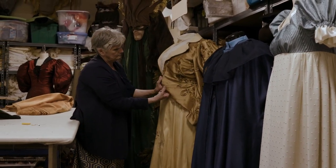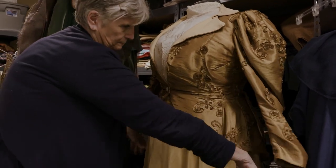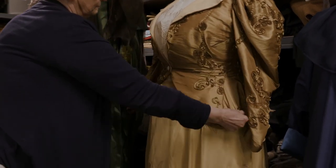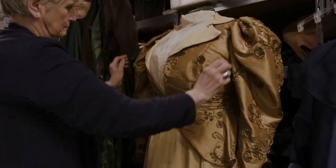I'm one of those costumers who likes to clothe their actors rather than costume their actors. I like for my actors to look like real people on the stage, wearing real clothing from that period.